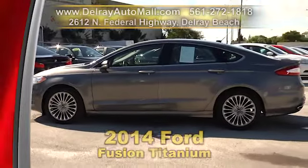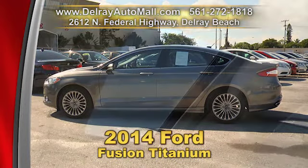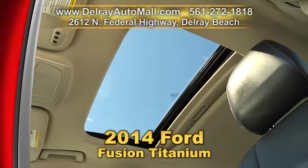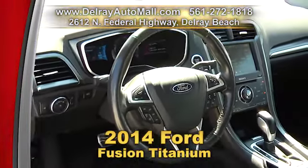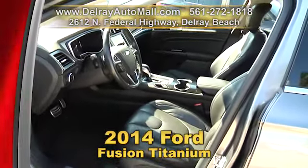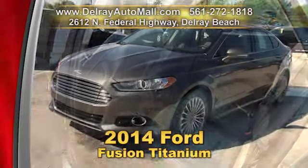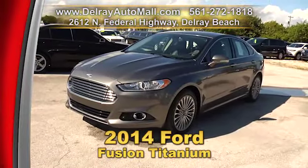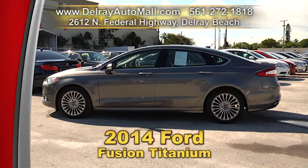You can't go wrong with our 2014 Ford Fusion Titanium. It has a keyless go system, a power sunroof, leather interior, a touch screen audio, Bluetooth audio streaming. And, of course, a clean AutoCheck history and balance of powertrain warranty. So give us a call right away at 561-272-1818. Or you can come on over — we're located at 2612 North Federal Highway here in Delray Beach.